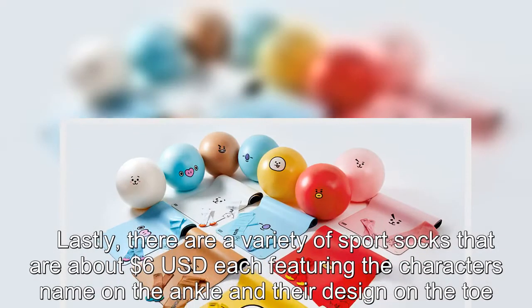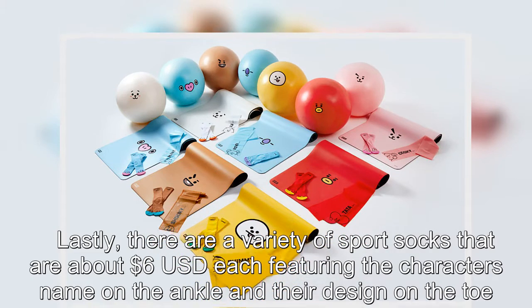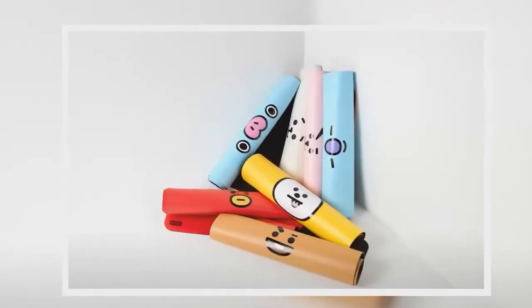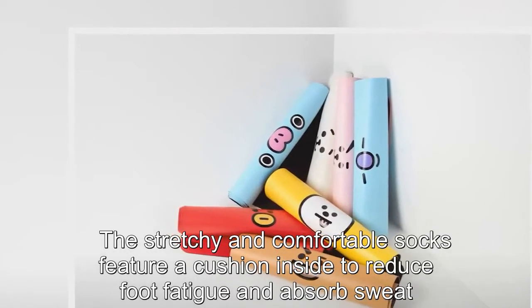Lastly, there are a variety of sports socks at about US$6 each, featuring the character's name on the ankle and their design on the toe. The stretchy and comfortable socks feature a cushion inside to reduce foot fatigue and absorb sweat.